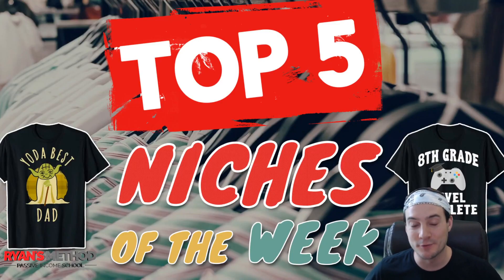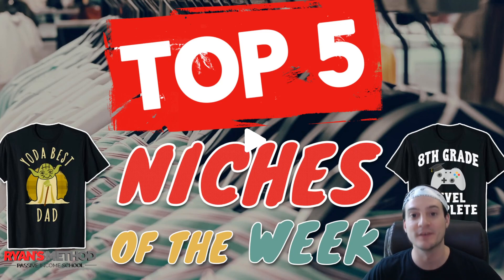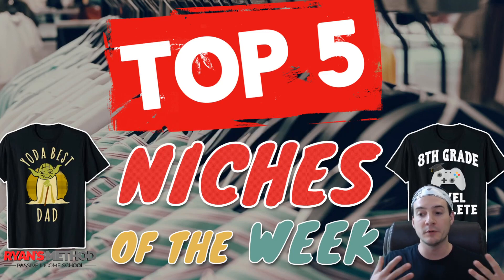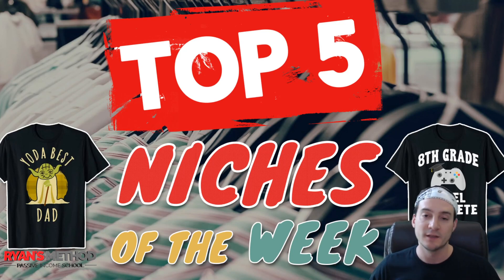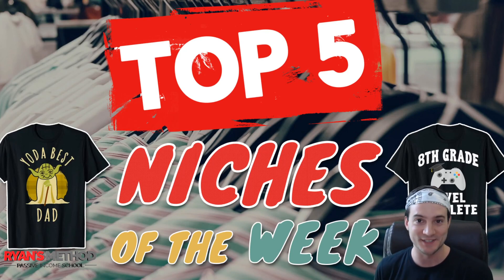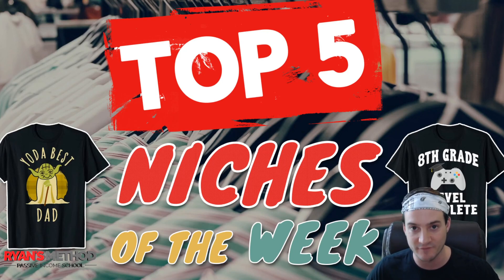What's up guys, Ryan here. In this video I'm going to walk you through the top five niches for the upcoming week of May 18th through May 25th. I'm using the Merch Ninja research tool to pull these niches — it's not a requirement to have a paid research tool. My preferable way of doing niche research is to go to the Amazon catalog, preferably amazon.com, since it's the biggest e-commerce marketplace. I'm making this a recurring segment.